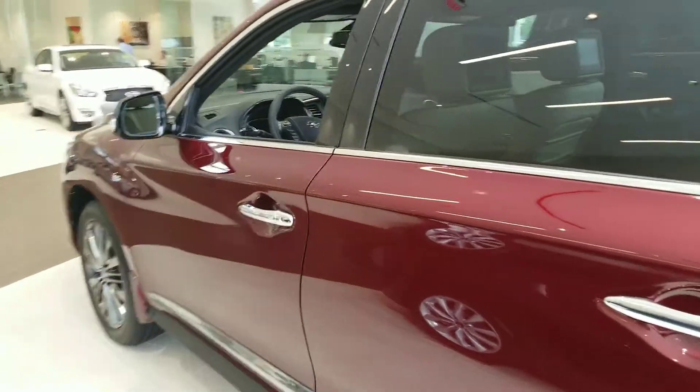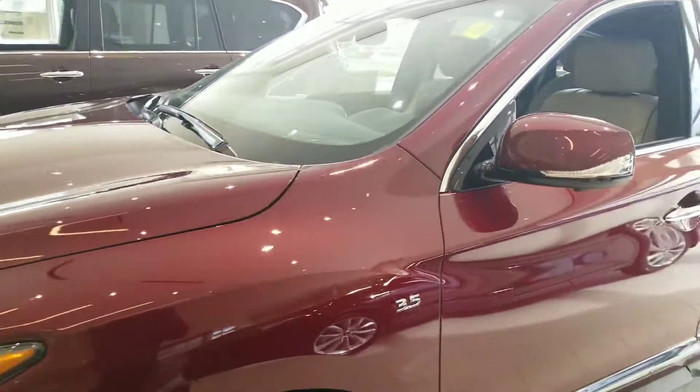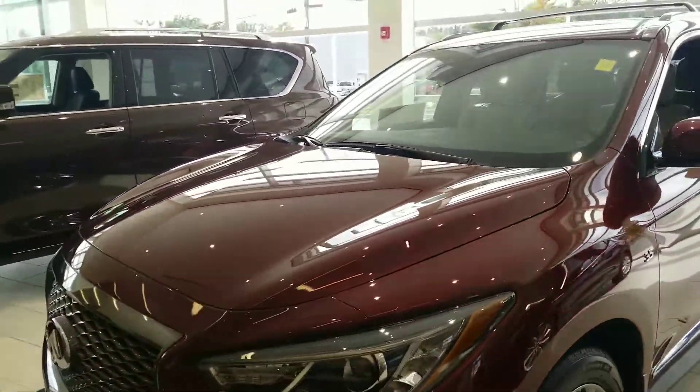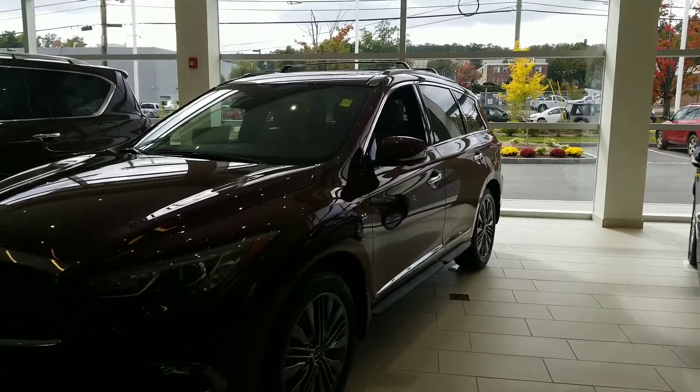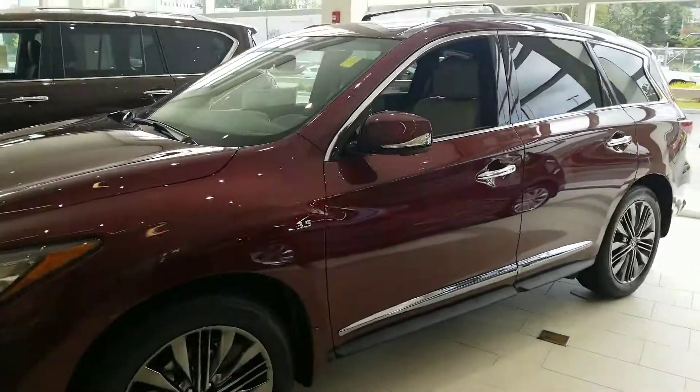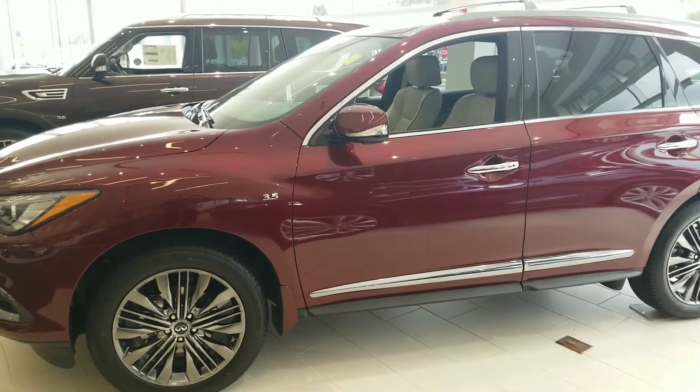Right now, with the incentives we have on it, they're an incredible value. Again, it's Mike Rice with Infiniti of Nashua. I wanted to see if we can set something up for you to stop in, take a look at the car, see if this is going to meet your needs. You can reach us at 603-417-3209.